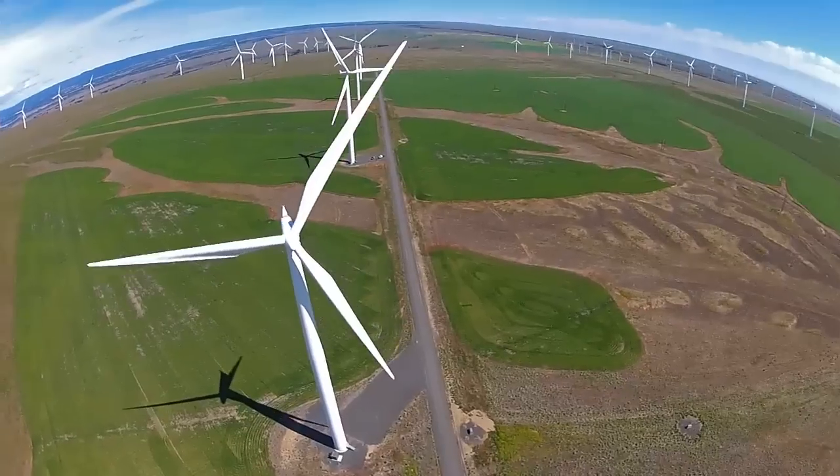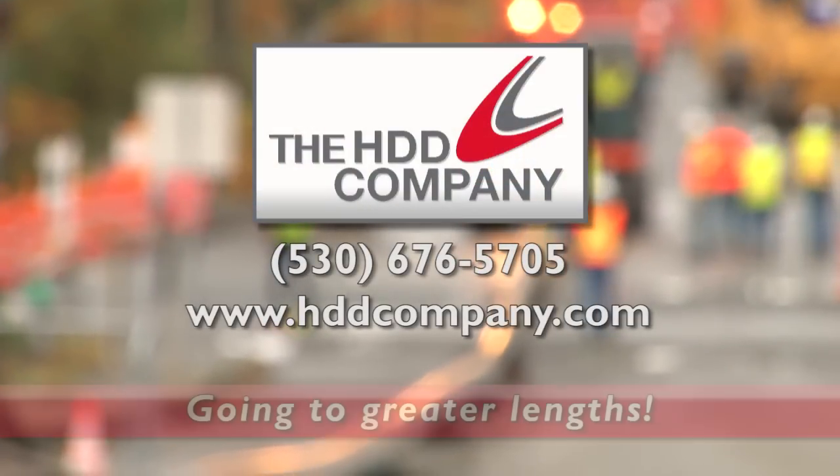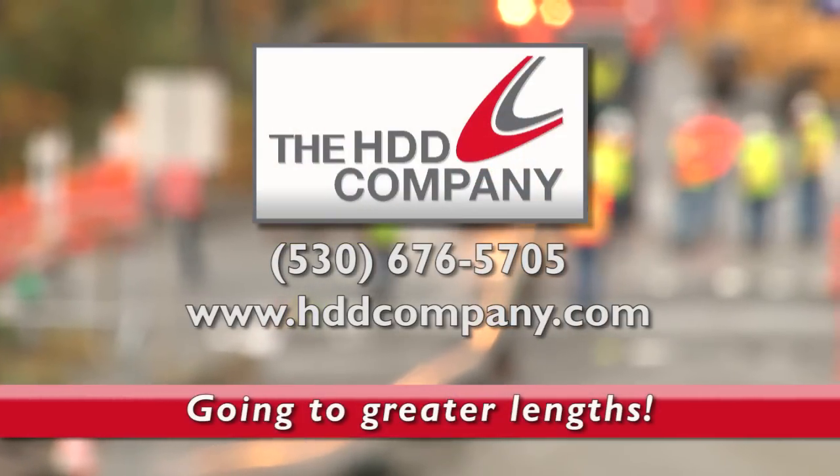Energy, utilities, communications. Let the HDD Company be your partner in building lasting success. We go to greater lengths for you.